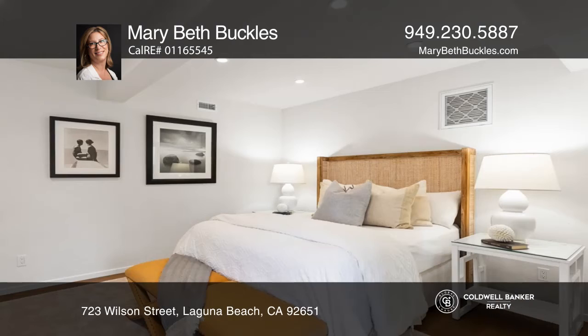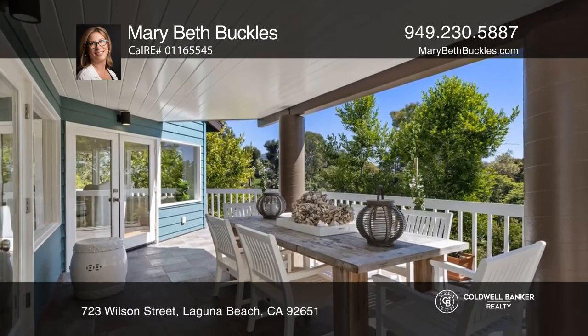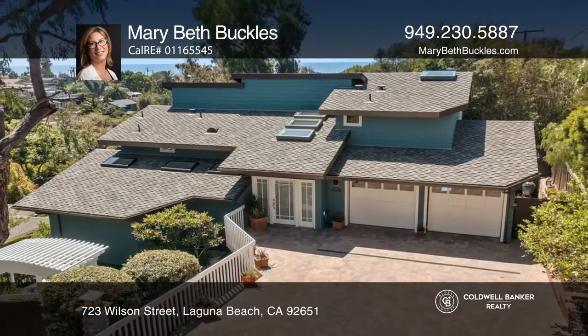The lower level includes a separate entrance, an office, a kitchenette, a bedroom, and a bathroom. Revel in the lush tropical landscaping or ocean views from nearly every window. Check out this must-see home by scheduling a tour with Mary Beth Buckles.